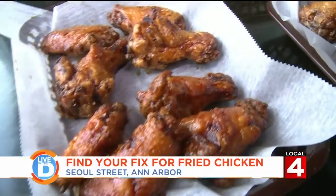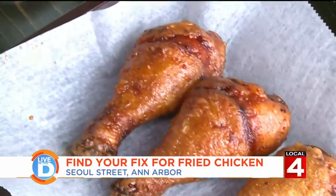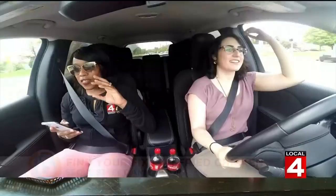Trying the soy garlic wing first. Oh, that's so good. It's very subtle, but just the hint of sweet. Can we talk about the crunch? I heard both yours and mine crunch real hard. It's just amazing. Now this is the hot and spicy, and we're trying the legs. That has a nice little kick to it, and it hits you right when you bite into it. I don't want to leave, but we've got to go to the next place. I'm sure we're going to be the same way there.